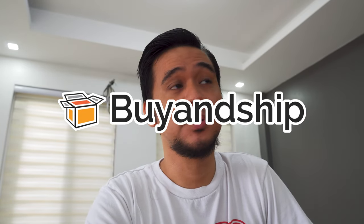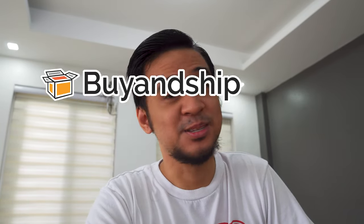What is up guys, Nico here from Baltus Life. For today I am going to review Buy and Ship Philippines. I'm going to share with you my experiences with this shipping or forwarding company.